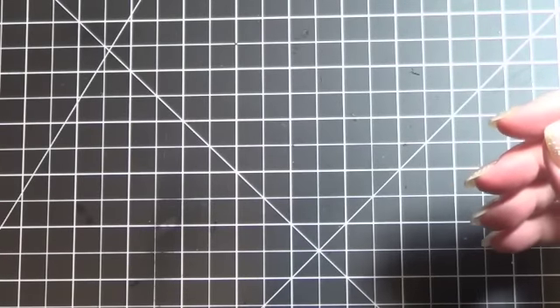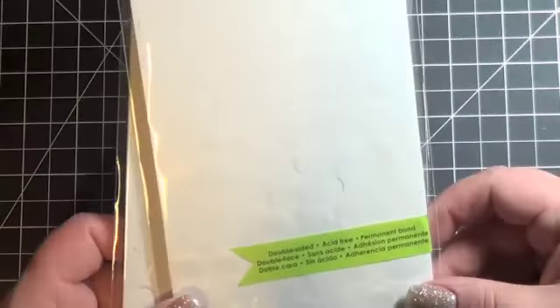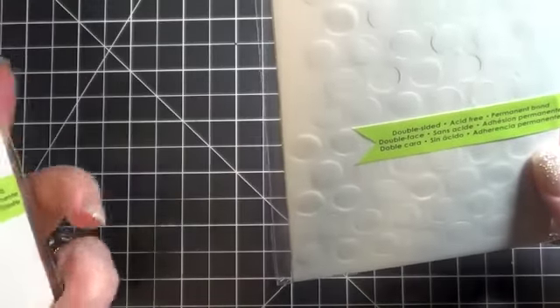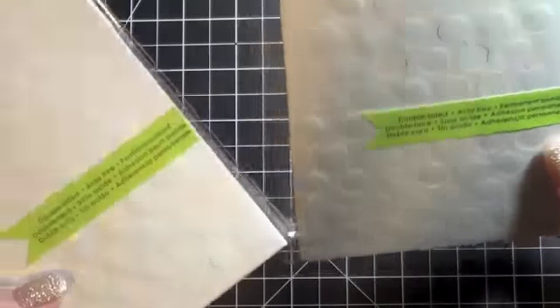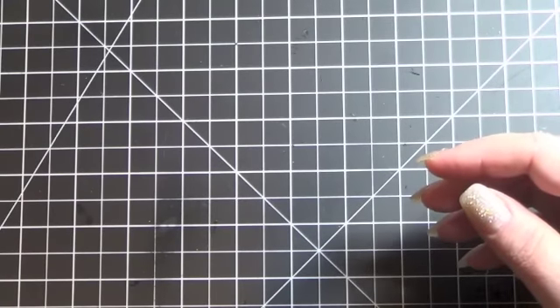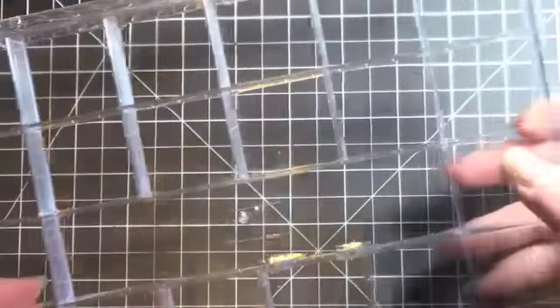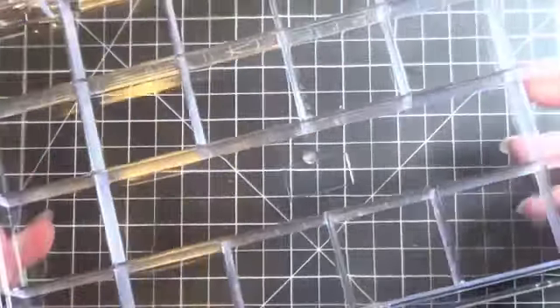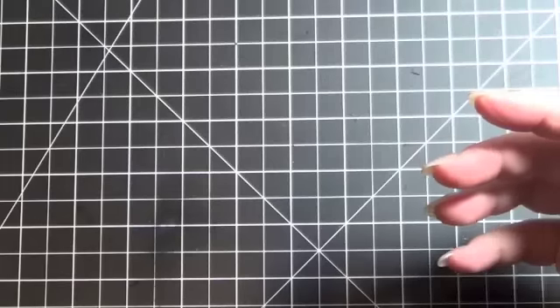I also picked up at Michael's these foam dots — these are just Studio G. I'm getting a little low, and these were a dollar or a dollar fifty, and I was there so I just figured I'd give them a try. No big deal if they don't work out that well. And then at Joann's I picked up this little storage case — it's got lots of little spots in it and is super cute. You're going to see why here in just a second.